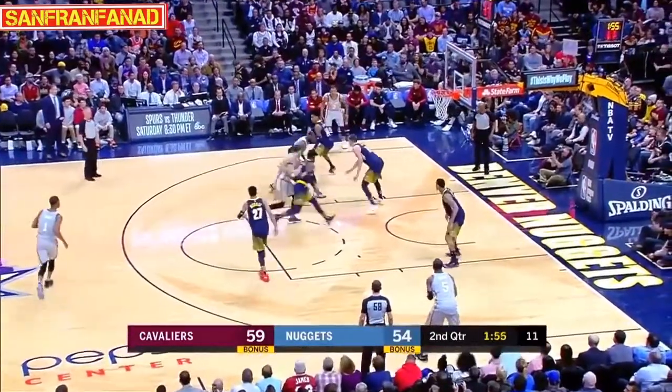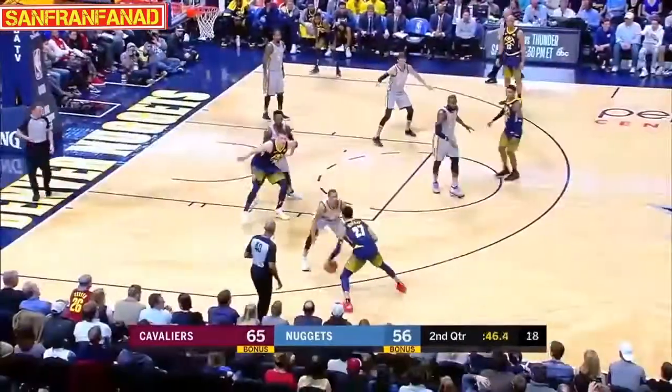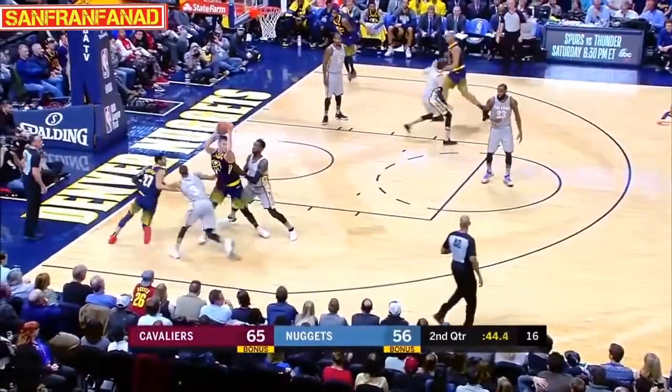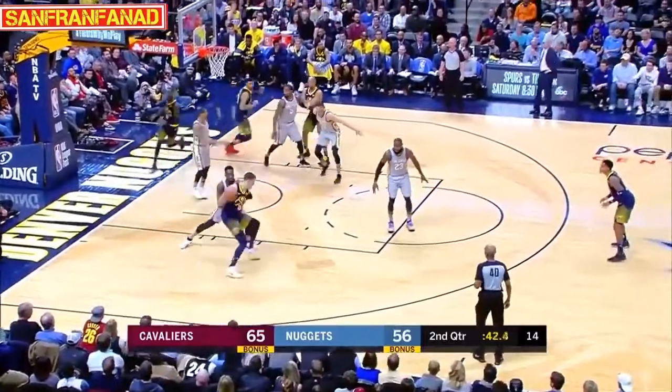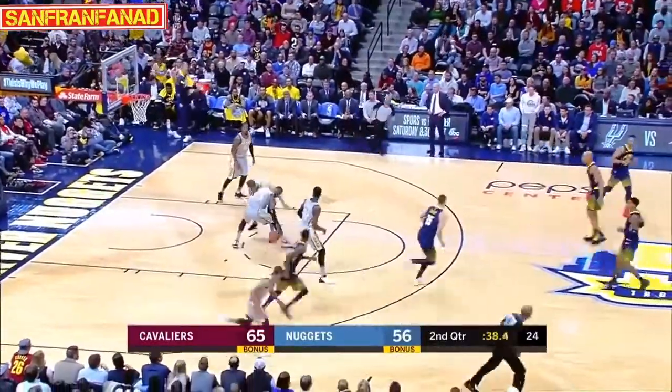He's back on the floor, sips that screen. LeBron at 12-foot. Perfect. He knew that Jokic was not going to come out. As soon as you get over that pit, stop and pop. Jokic chose not to go inside. Harris elevates short on the three-try.